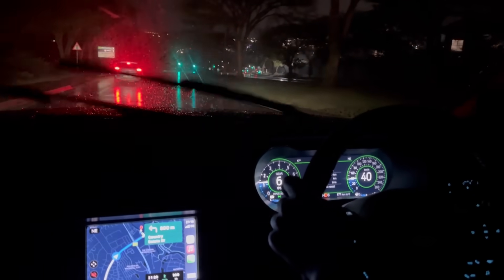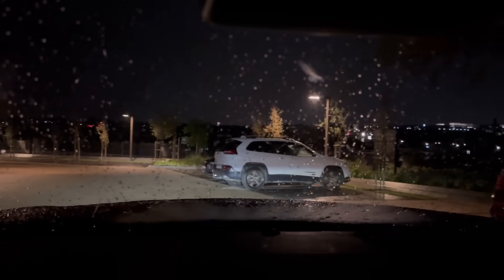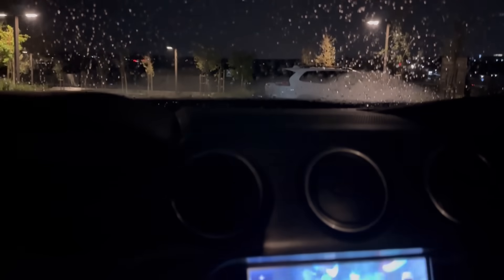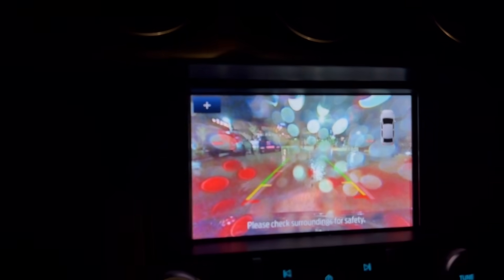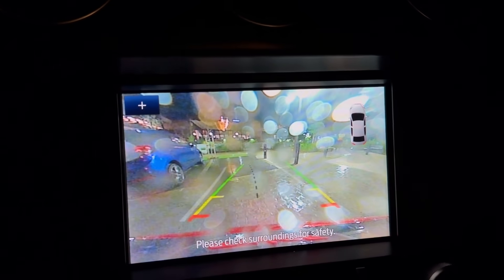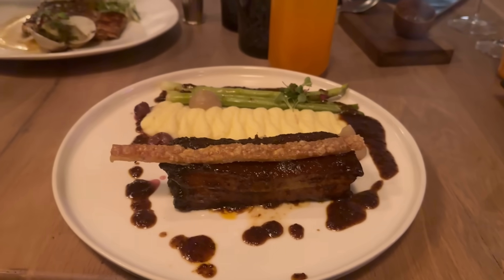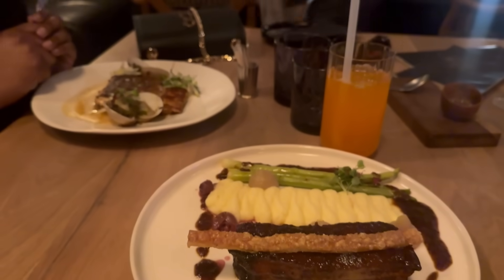After driving around in the rain we finally found another restaurant called Mabu. While getting into the parking, let me show you this low-resolution reversing camera — it is paired with rear parking sensors, but the resolution is just bad. I know there are raindrops on it, but still, it's bad. We got in, had food, I had Fanta.